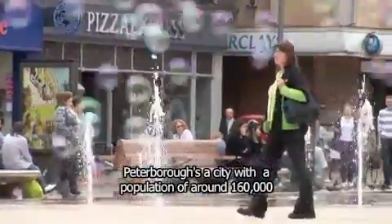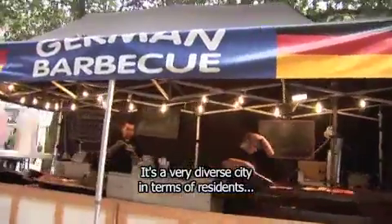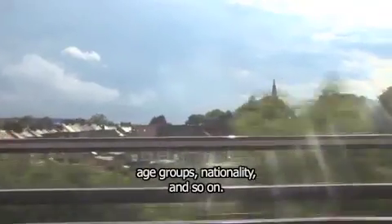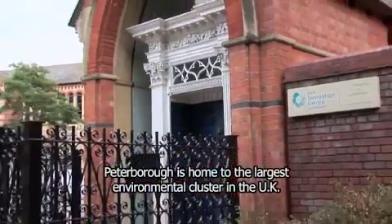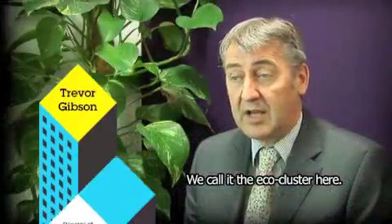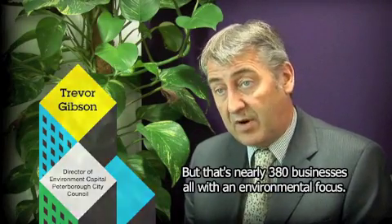Peterborough is a city with a population of around 160,000. It's a very diverse city in terms of residents, age groups, nationality and so on. Peterborough is home to the largest environment cluster in the UK — we call it the eco cluster here — but that's nearly 380 businesses all with an environmental focus.